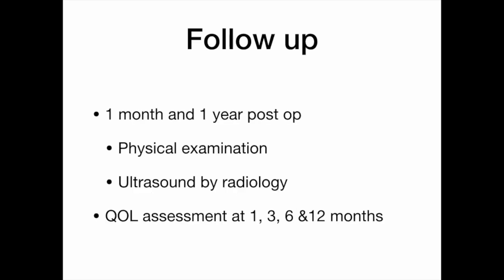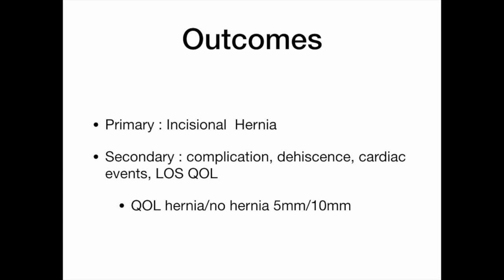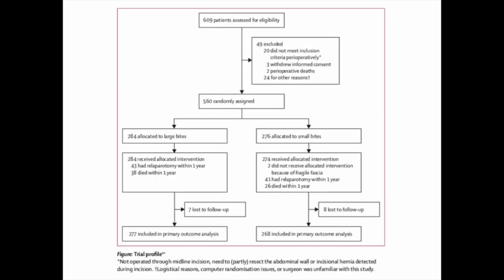Follow-up was set at 1 month and 1 year, with patients undergoing physical examination and ultrasound radiology. Quality of life assessments were conducted every trimester for the first year. The primary endpoint was development of an incisional hernia, favoring the small bite group. Secondary endpoints included morbidity, dehiscence, cardiac events, length of stay, and quality of life — comparing hernia versus no hernia, as well as small versus large bites. Over 560 patients were randomized, exceeding the calculated number needed to achieve 80% power to detect a 50% reduction rate, accounting for 10% loss to follow-up.